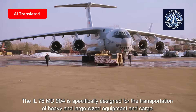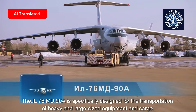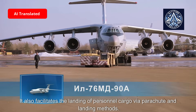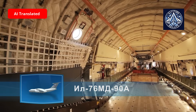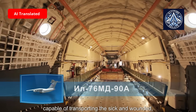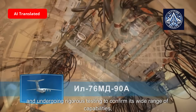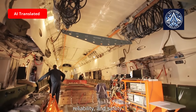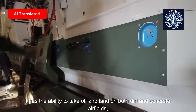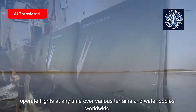The IL-76 MD-90A is specifically designed for transportation of heavy and large-sized equipment and cargo. It also facilitates the landing of personnel and cargo via parachute and landing methods. This versatile aircraft is capable of transporting the sick and wounded, extinguishing fires, and has undergone rigorous testing confirming its wide range of capabilities, reliability, and safety. It can take off and land on both dirt and concrete airfields and operate at any time over various terrains and water bodies worldwide.